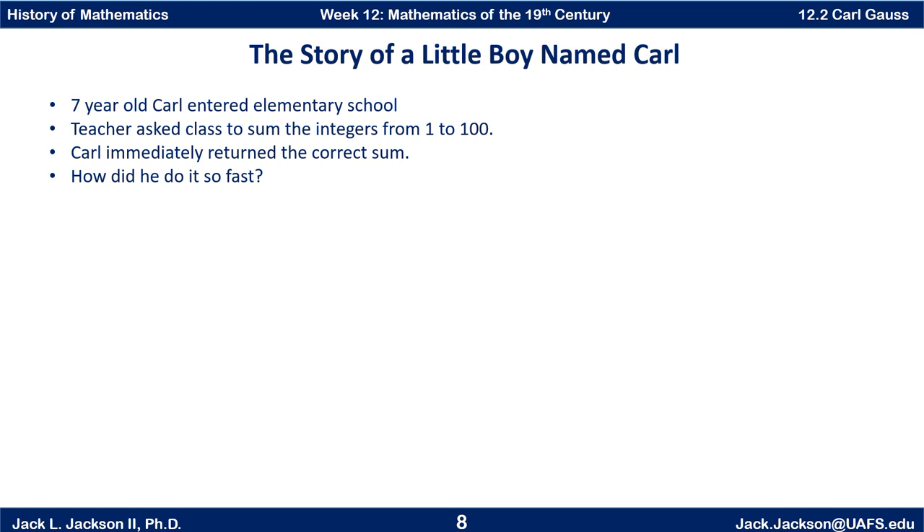Seven-year-old Carl entered elementary school, and the teacher asked him to sum the integers from one to a hundred — basically just trying to keep everybody busy, keep them out of the teacher's hair. And Carl, taking no more time than it's taken me to tell this story so far, wrote down the correct sum and turned it in.